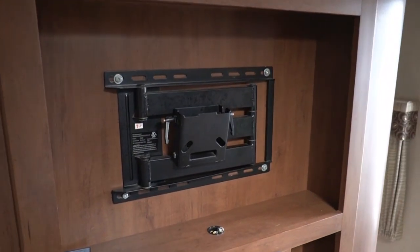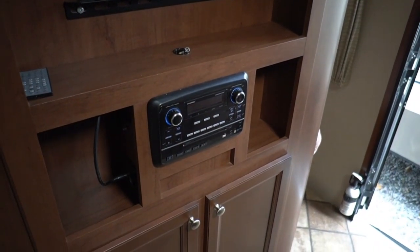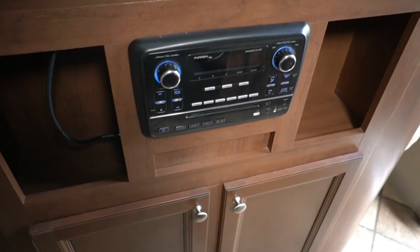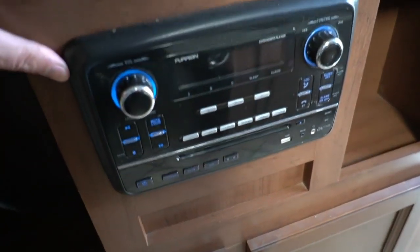You've got a place here for a TV. If you don't have one, we can add one for a couple of hundred dollars — let your salesperson know. Most people usually have a spare TV laying around that can mount in. There's also a CD and DVD player.